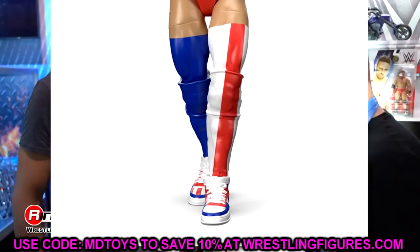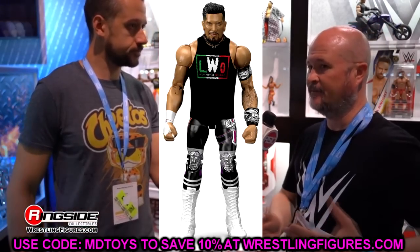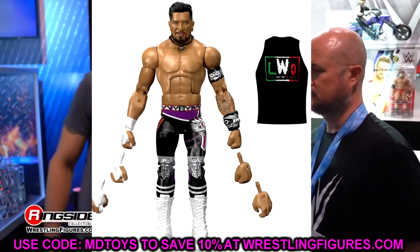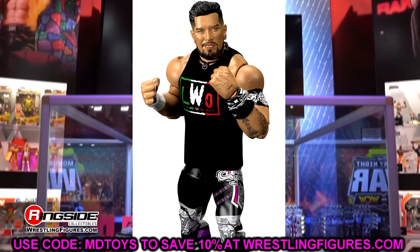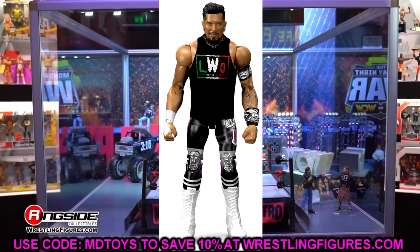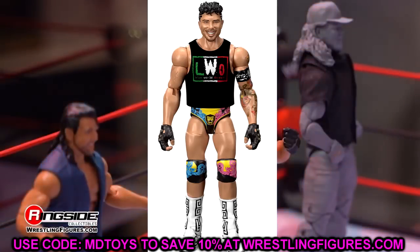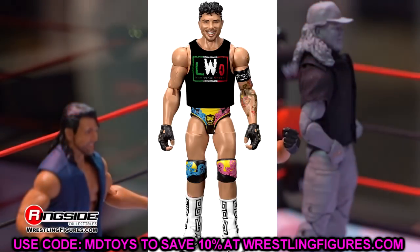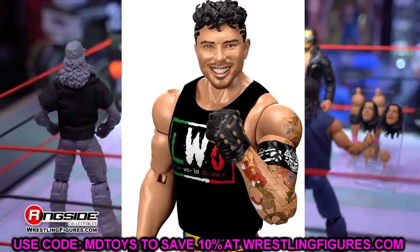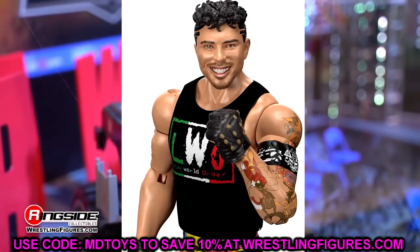Cruz del Toro looks pretty damn cool with his t-shirt and necklace. They are using the Sin Cara torso — or the AJ Styles torso now, since AJ got the updated torso. It's a beautiful-looking figure. Then you have Joaquin Wilde with his blue, pink, and gold — very sweet. All together, with the different patterns, head sculpts, torso choices, and parts, they've done an outstanding job on this set.